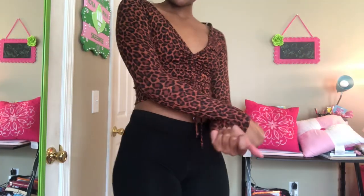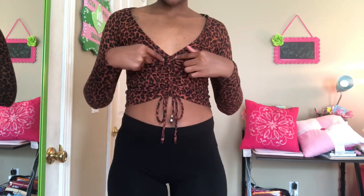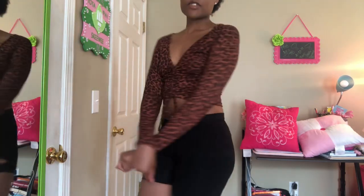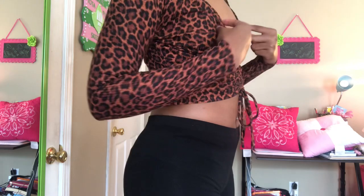The next one is this cheetah print long sleeve top — you can adjust it in the front however you want. This is something I've had since like last year, I just didn't wear it. It's really cute and I can do a lot with this.